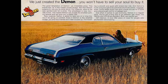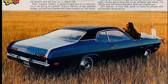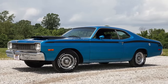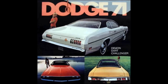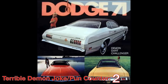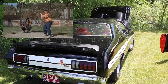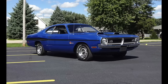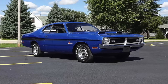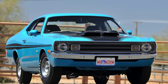1971 was the first year for the Dodge Demon, and unfortunately the name would change after 1972 to the Dart Sport 340, because certain religious groups weren't too happy about the Demon nomenclature. I guess you could say they were a little burned up about it. Regardless of the very brief run of only two years, Dodge hit it out of the park with the Demon 340, and these cars are highly sought after right now. Some people would argue that the 1971 Dodge Demon is more desirable than the 1972 model because of a few key changes that took place.